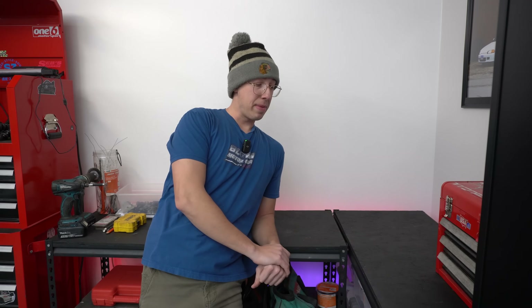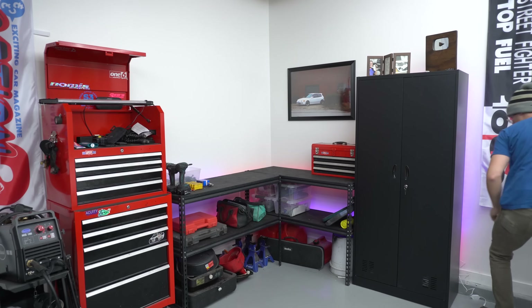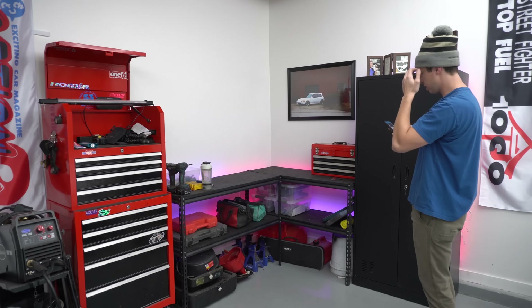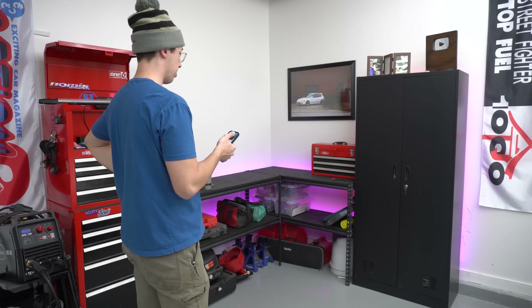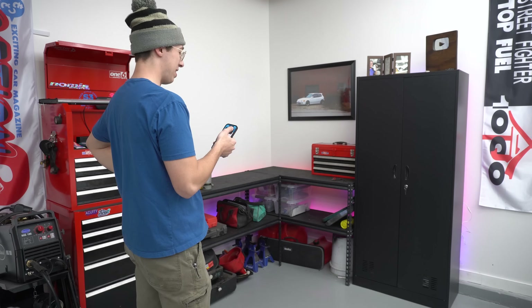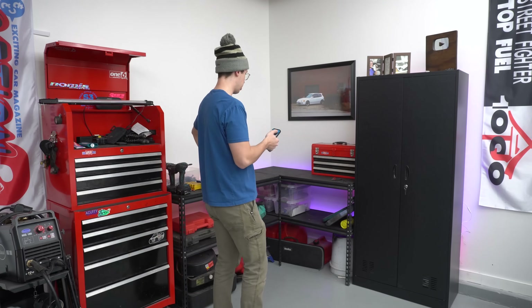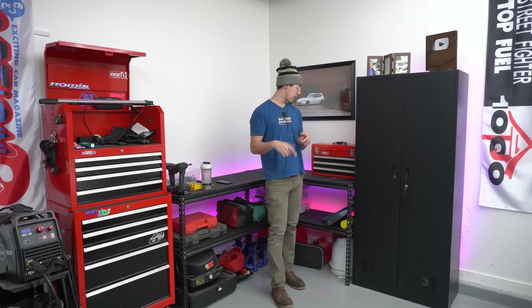I'm gonna power them up for the first time and see just how much of a difference it makes in brightness, then set them to match the color scheme of the current ones so they work in unison. All right — is it a noticeable difference in brightness? Test it by turning off the one we just installed. Dude, it's like twice as bright, which obviously makes sense, but that's a big difference and totally worth the extra 20 bucks in my opinion. That's a success — now we can move on to working on Frank.